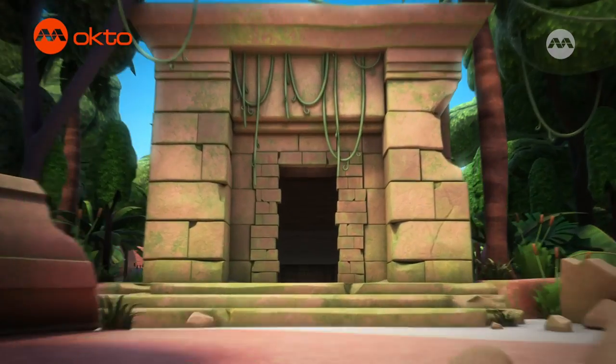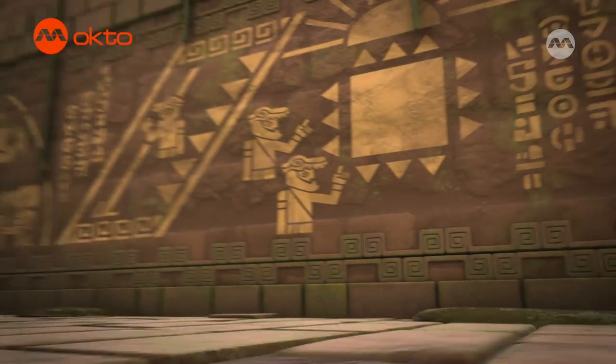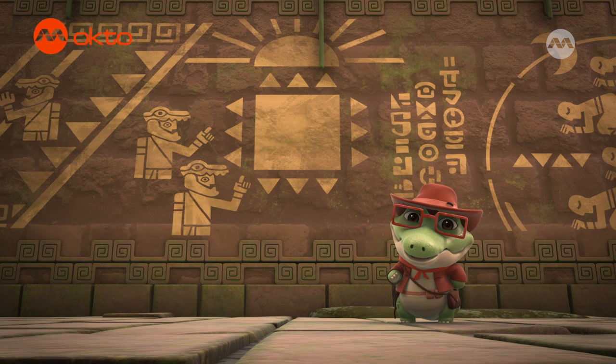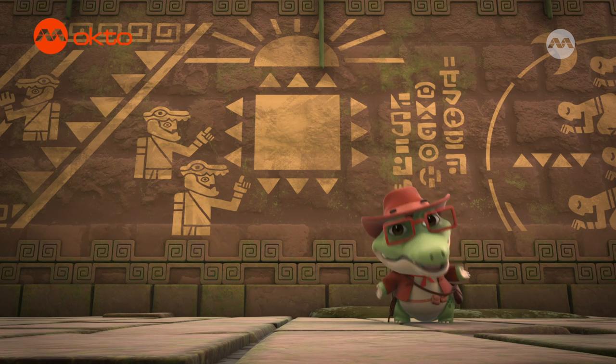Welcome, fact-finders and fun lovers, to today's episode of Lil Wild Trivia! I'm your host, Wo-wee! And this is the ancient temple, where I'm going to need your help to solve questions and stay out of danger!